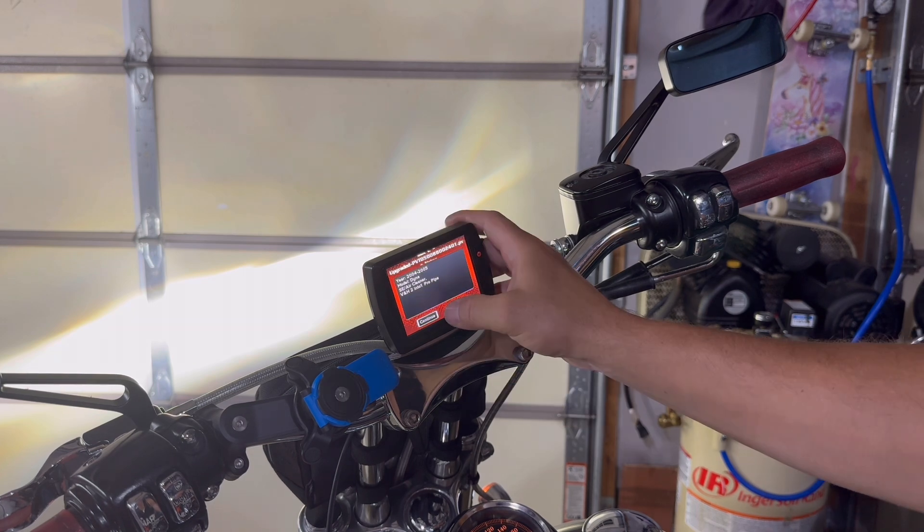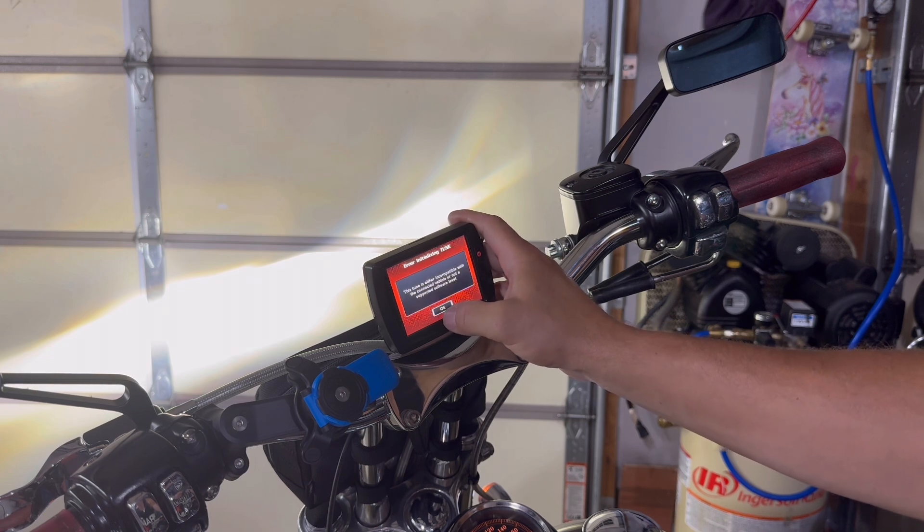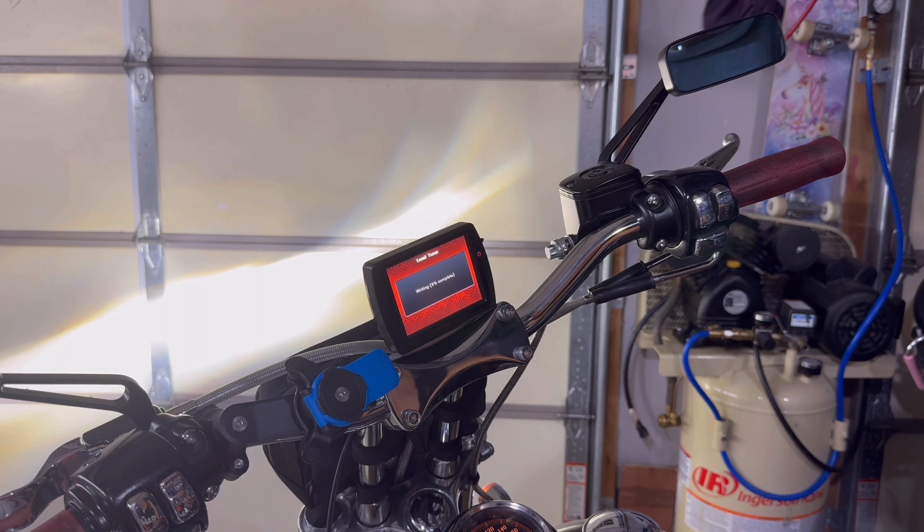That tune is incompatible with the connected vehicle or not supported software level - that's not good. Let's try the Screaming Eagle Intake with the Vance and Hines 2-1 Pro Pipe. Also incompatible. Looks to be the same issue as my Power Vision 3. But wait - it is writing. The second copy of the tune worked. That's awesome.